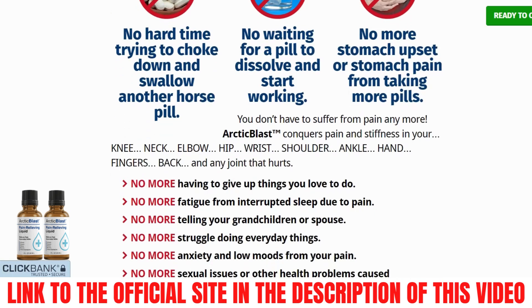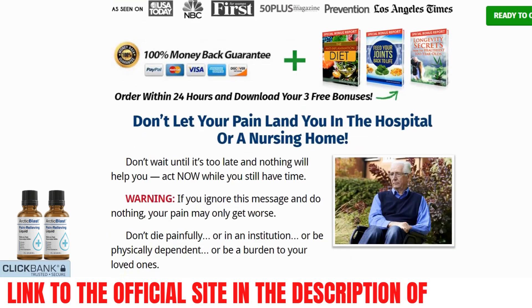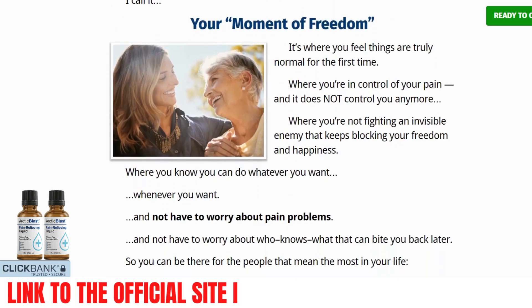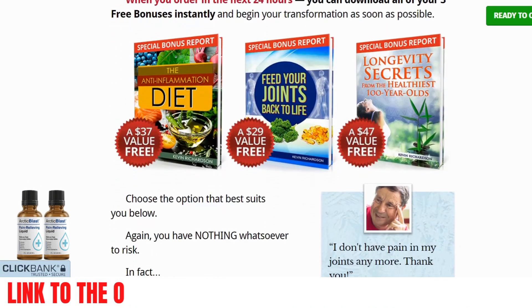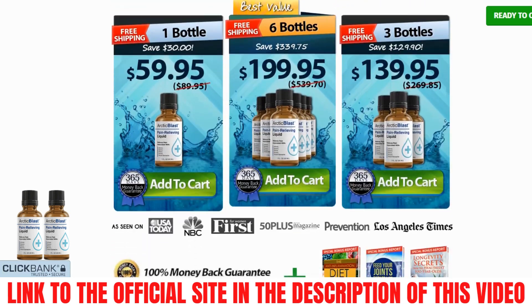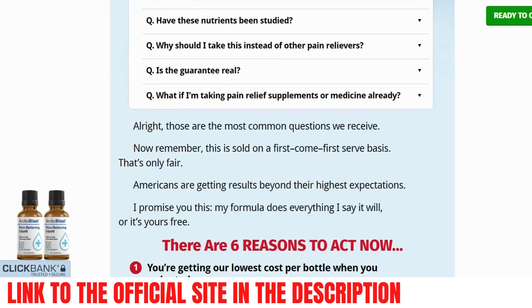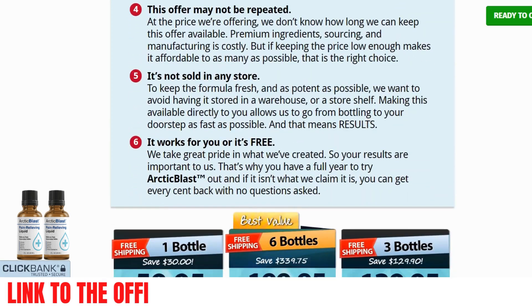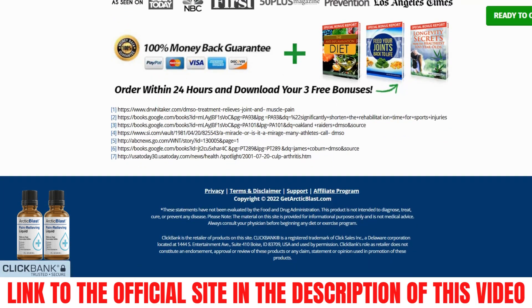Will all consumers have the same results after using Arctic Blast? Unfortunately, no, because many people do not follow the treatment correctly — they do not take the supplement every day as directed, they forget to take it, or they only take it three times a week and expect immediate results. In order to see results, you must take Arctic Blast every day for a few weeks or months. For long-term results, it is recommended that you use this liquid supplement for two to three months. The time varies from person to person because each body is unique and reacts differently, but many people are having great results.